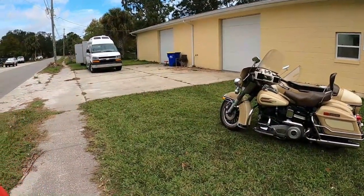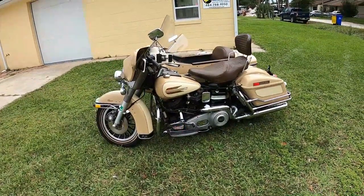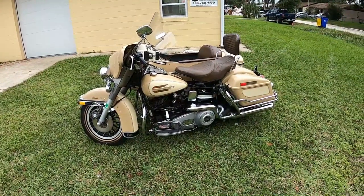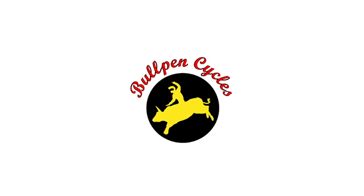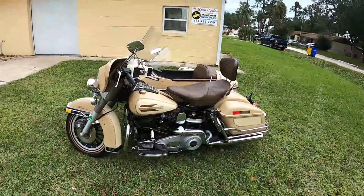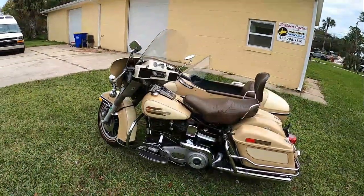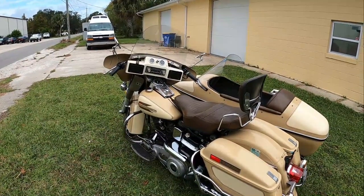Hey, it's Dave from Bullpen Cycles and this is a 1979 Harley Davidson FLH with matching sidecar. It's a shovel head with virtually every option available in 1979.